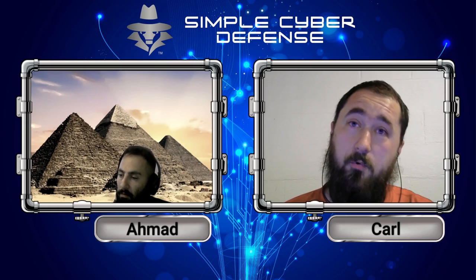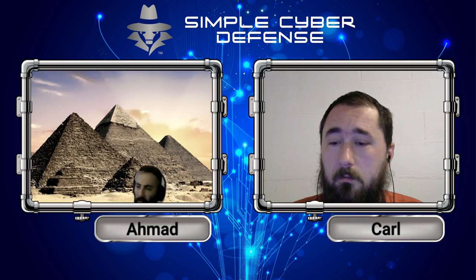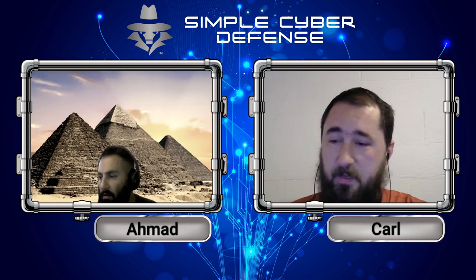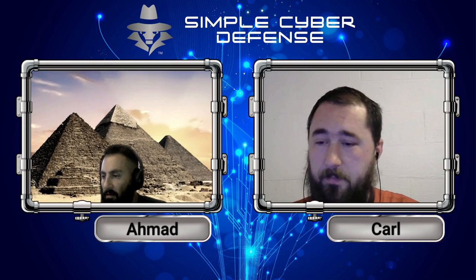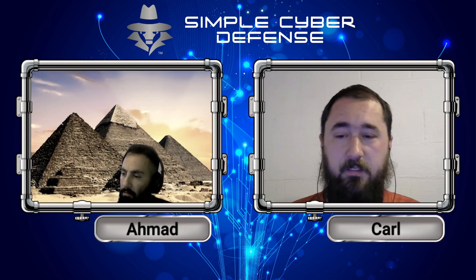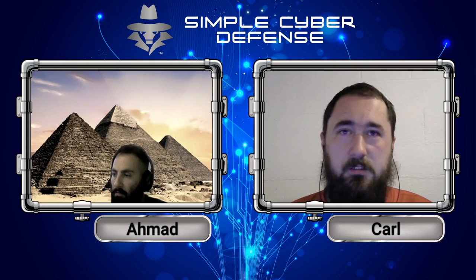If you really want to be protected against this and go to the more extreme version, you can get a Linux-based phone. Now they're coming up with phones that are Linux-based without any Google or Apple software, and they're trying to make them a lot more user-friendly. Some manufacturers take Samsung phones, strip away all the Google software, flash the entire memory, and install a Linux operating system. Anything Google on that phone is completely wiped off.